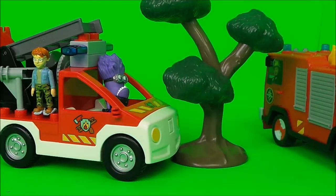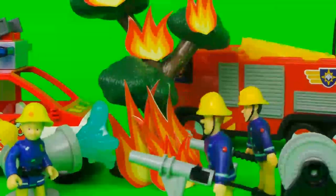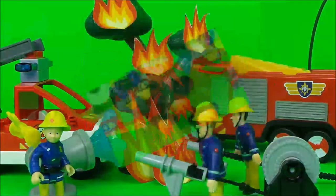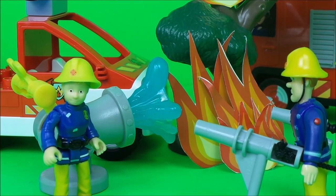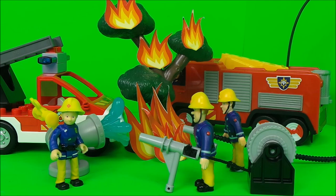Oh no — the Purple Minion has crashed into a tree and it's burst into flames! The firefighters sprang into action to put those flames out. Penny Morris was on the Super Duper Pump Soaker, and Fireman Sam and Elvis Gridlington were doing a great job with the fire hoses. "Come on guys," said Fireman Sam, "let's put these flames out!"